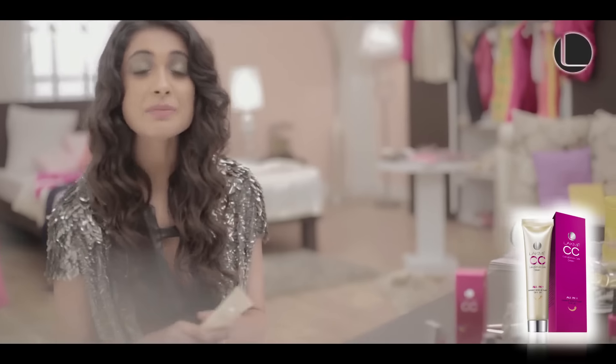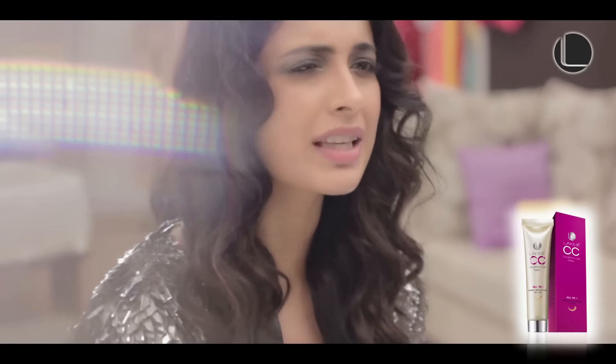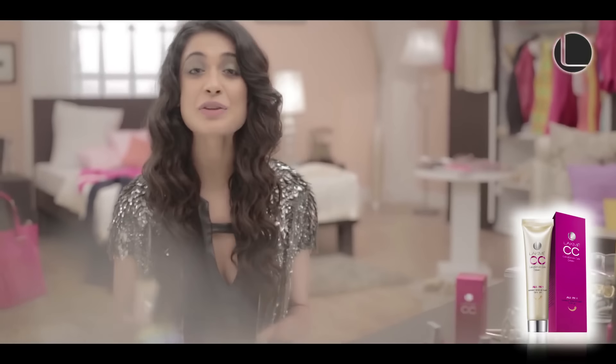I'll tell you what it does. It basically protects me from the sun, it moisturizes, it brightens my skin, it gives me an even tone and coverage. It's awesome. It's like having your very own skin stylist at home every single day.